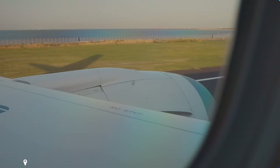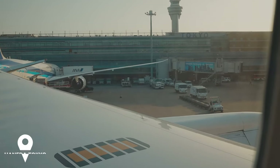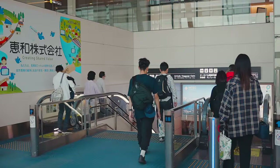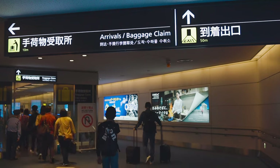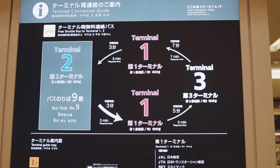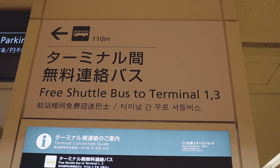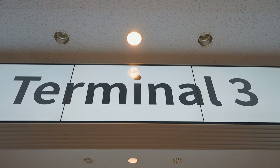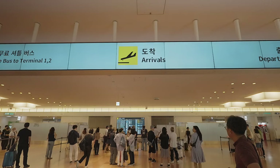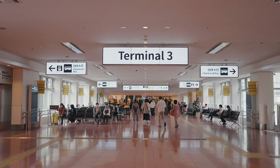If you're coming to Tokyo via Haneda Airport, it's already within Tokyo, meaning it doesn't take much time and money to get to where you're staying. Haneda Airport has three terminals. Terminal 1 and 2 are mostly for domestic flights, and Terminal 3 is for international ones. So if you're coming on an international flight, it's very likely you'll be in Terminal 3.